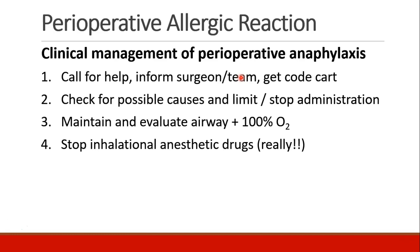For example, latex gloves and Foley catheters. We should make sure the patient has a patent secured airway with 100% oxygen — so if they're intubated, you're in good shape; if they're not, you should consider whether intubation should be done. If inhalational agents are being used, they should be stopped until we make sure that the patient is hemodynamically stable. The same would be true for IV anesthetics as well.